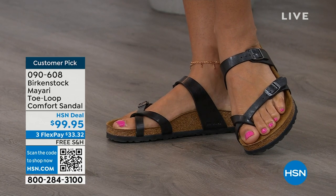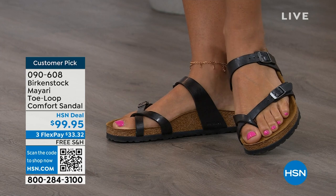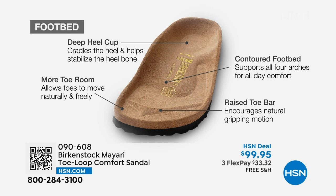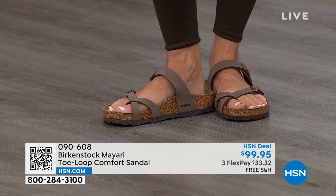When we talk about Birkenstock, we have to talk about the footbed. It starts with a deep heel cup that cradles and stabilizes your heel. There's a contoured footbed supporting all the arches of your foot. There's a wide toe box allowing your toes to move freely when you're walking. And last but not least, there is a raised toe bar that rests underneath your toes, creating a natural gripping motion when you walk, which then creates circulation in your legs. It's all about health and wellness, but you're also getting the sandal of the season with all this comfort.